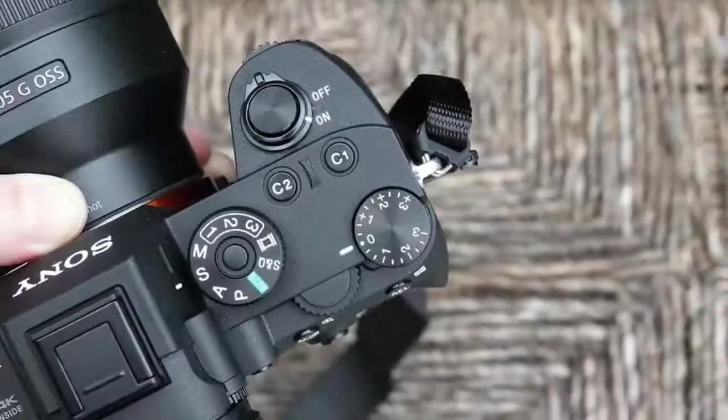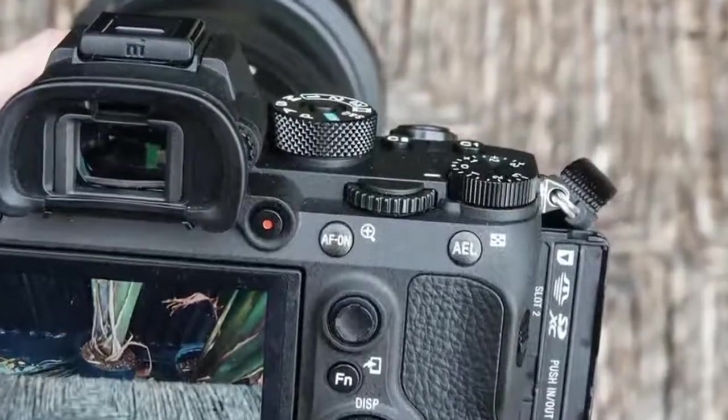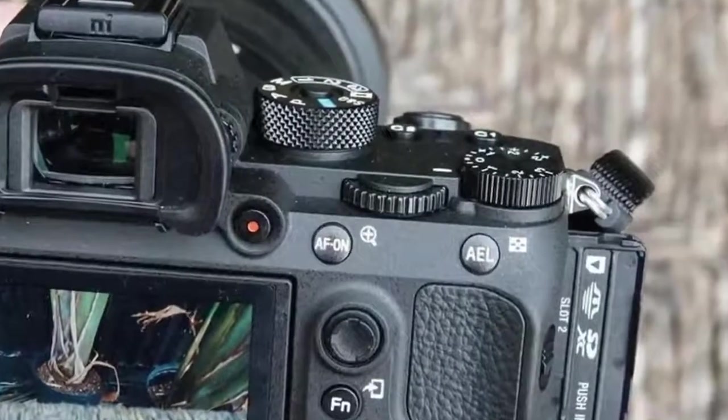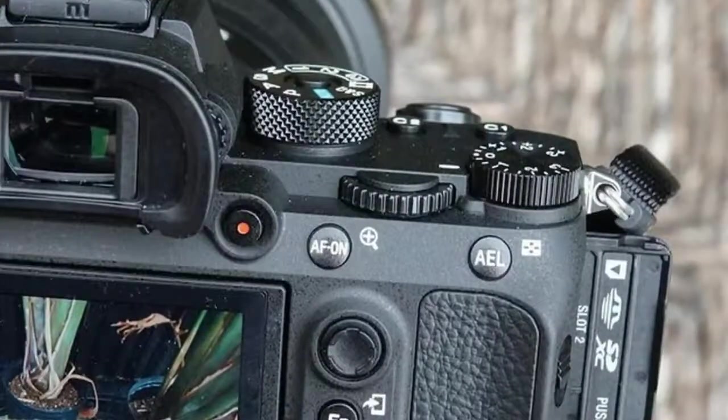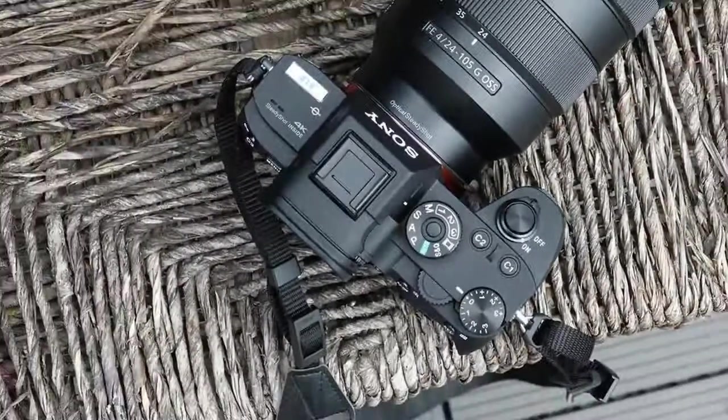The camera body can be yours for $3,200 or £3,200 when it ships at the end of November. There's no Australian pricing or availability yet, but it's on Sony Australia's site, so it's definitely coming.